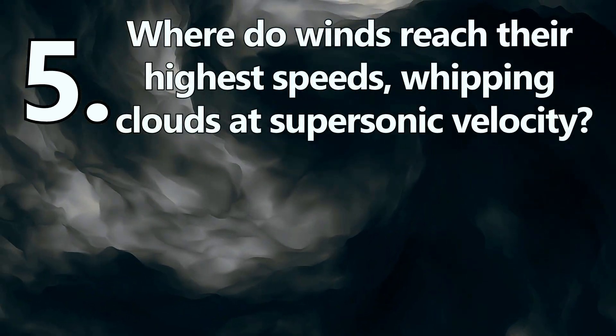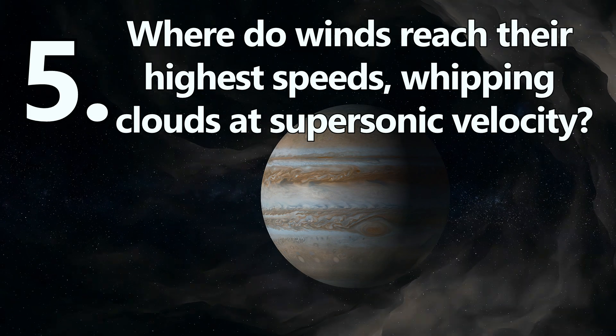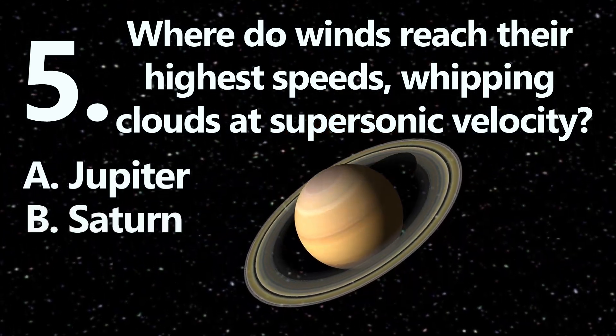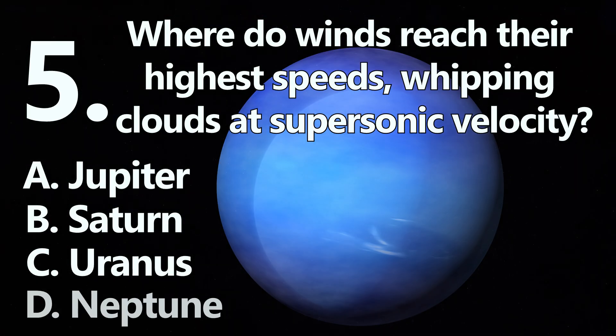Number 5. Where do winds reach their highest speeds, whipping clouds at supersonic velocity? A: Jupiter. B: Saturn. C: Uranus. Or D: Neptune.